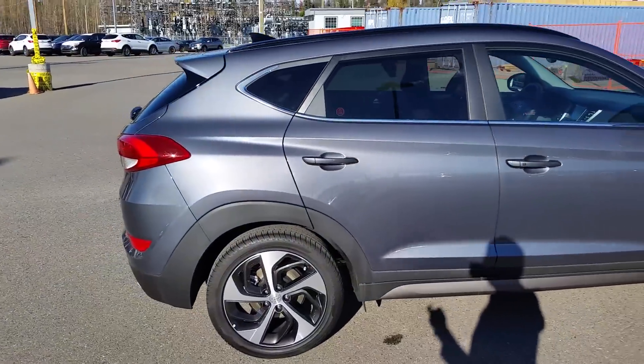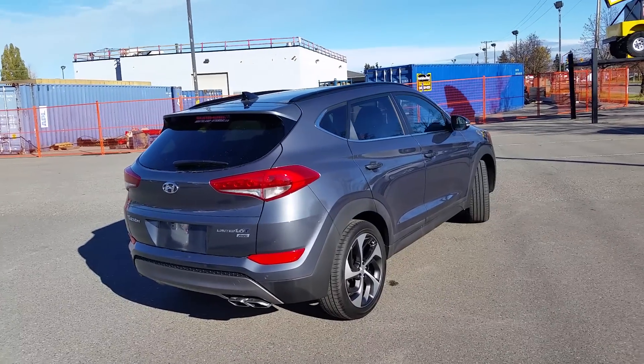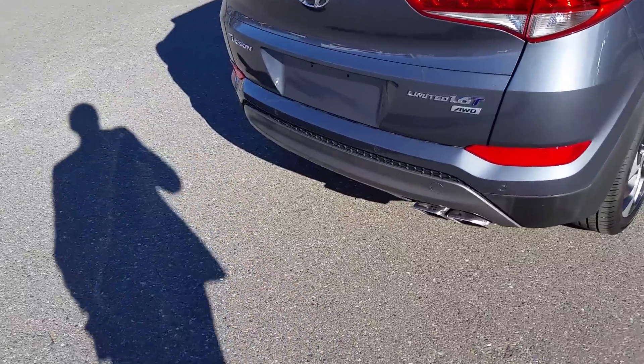Now as we come around the side, amazing storage. Like I said this is a 1.6 liter turbocharged engine powered at 175 horsepower but not losing any fuel economy at only 8.4 liters per 100k. All wheel drive model, amazing ground clearance.